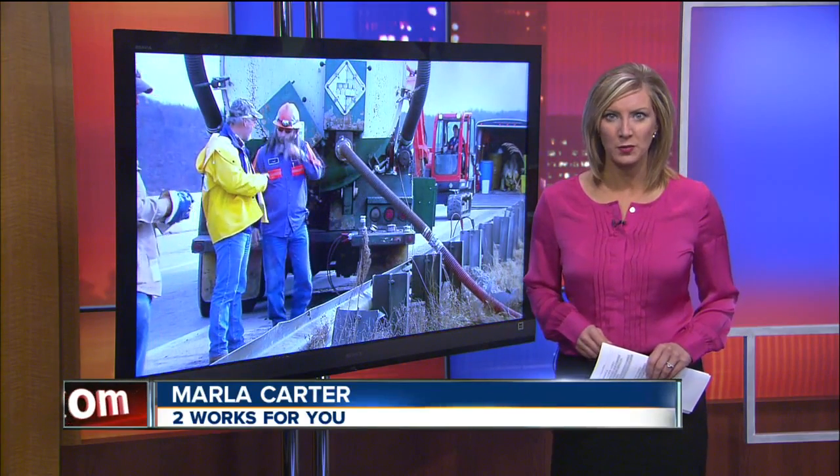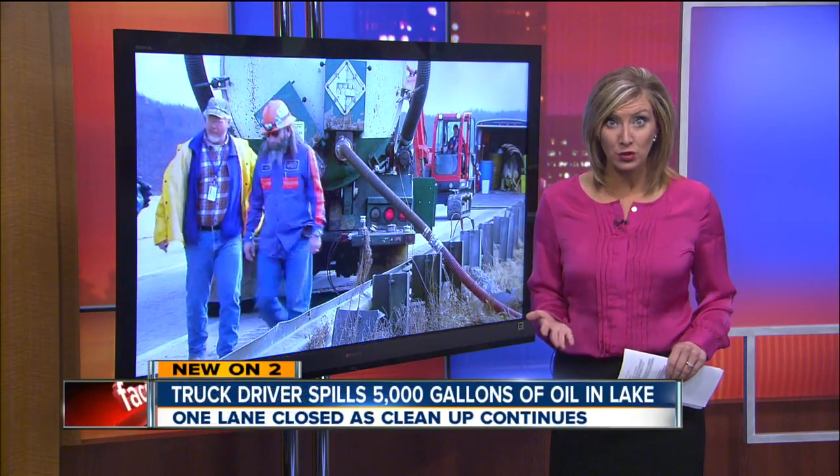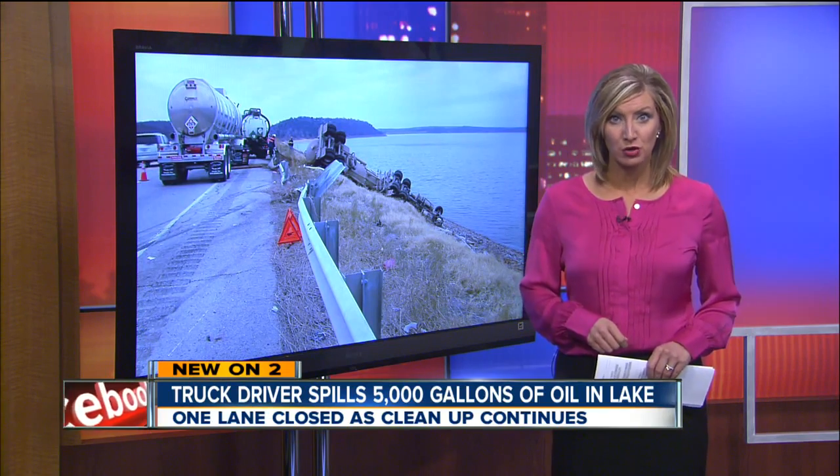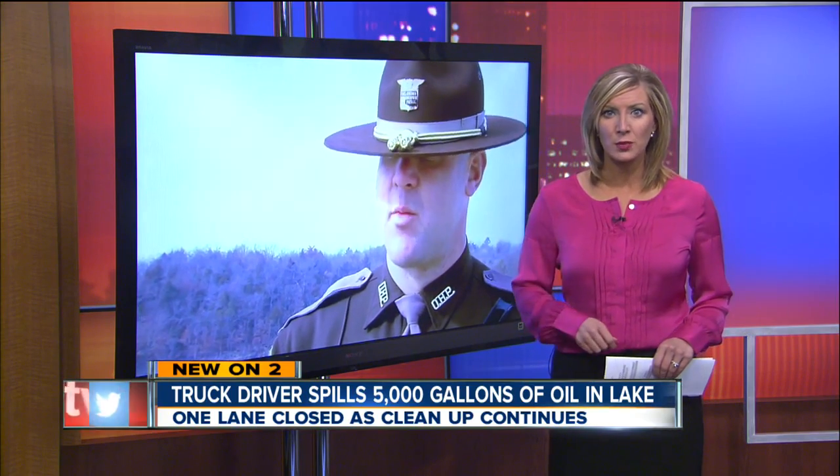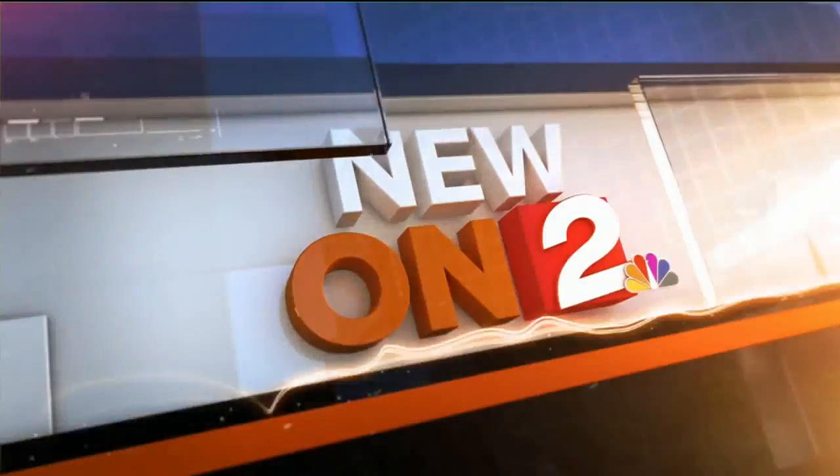Crews are cleaning up a massive oil spill. You can see it on Interstate 412 at the Keystone Lake Bridge. Troopers also closed down one lane after the driver of the semi truck nearly rolled into the water. Reporter Liz Bryan tells us what caused the accident.